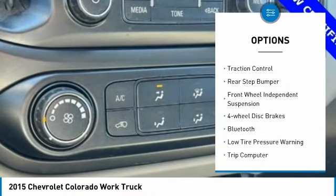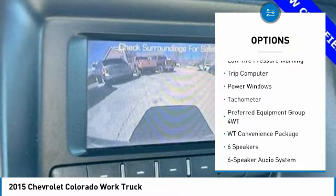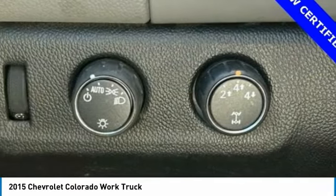Electronic stability control, traction control, rear step bumper, front wheel independent suspension, four-wheel disc brakes, Bluetooth, low tire pressure warning, trip computer, power windows, tachometer.